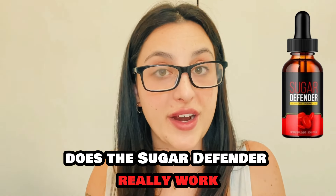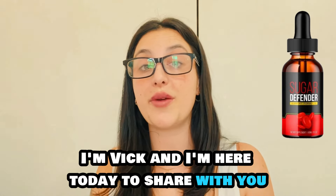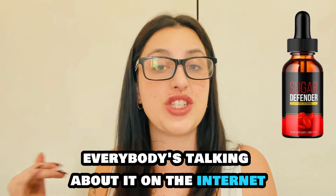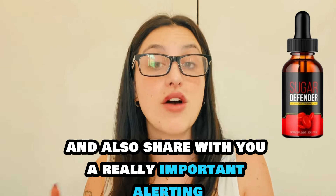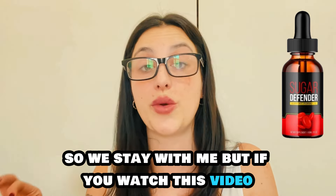Does the Sugar Defender really work? Is it worth it? Stay with me guys, I'm Vic and I'm here today to share with you all the complete information about this supplement — everything you need to know. Everybody's talking about it on the internet, so I'm here to clarify all the questions you may have about it and also share with you a really important alert that you must know before you actually purchase it.